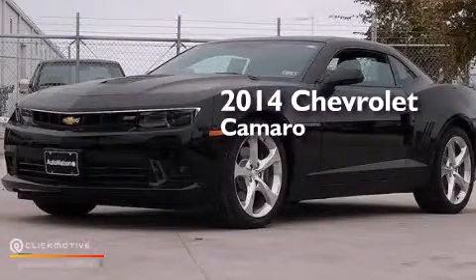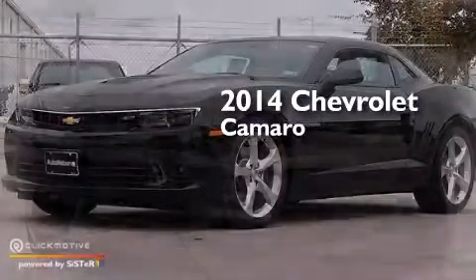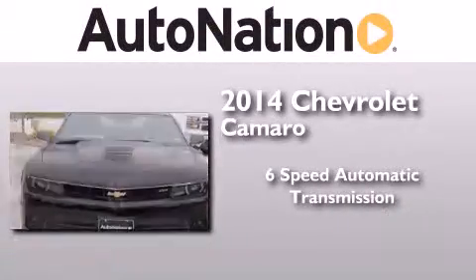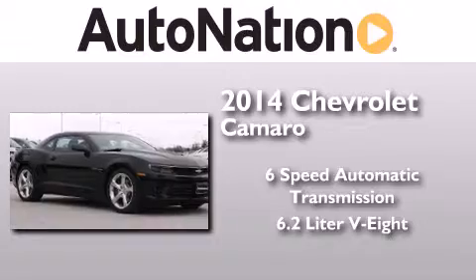This is a brand new 2014 Chevrolet Camaro. This car has a six-speed automatic transmission and a 6.2 liter V8.